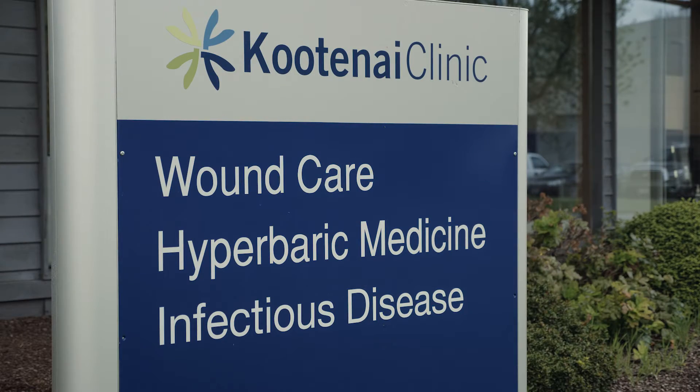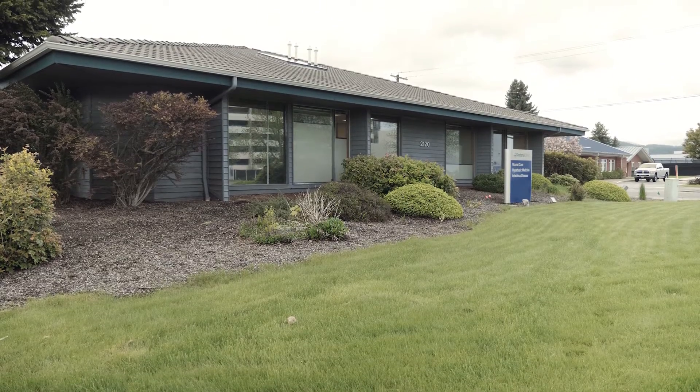For patients with chronic osteomyelitis — chronic bone infection — the goal is to eradicate the bone infection totally. In that case, hyperbaric oxygen therapy is done in conjunction with IV antibiotics and other conventional medical treatments.